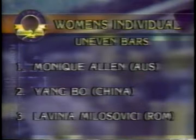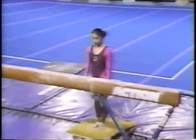A score of 9.875 for Monique Allen — she beat Yang Bow, she beat everybody, and it's gold for Australia! Lavinia Milisovic of Romania was third. She had bad luck on the uneven bars and I'm sure she's very determined to make that up on the next apparatus.